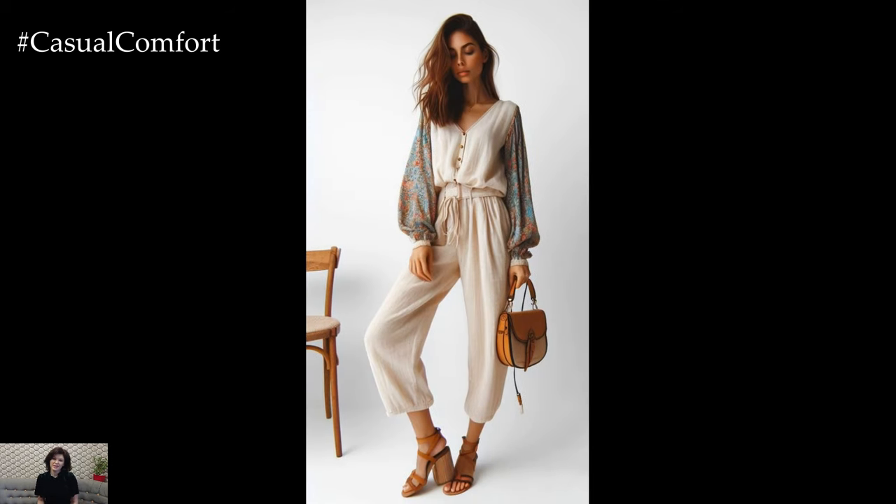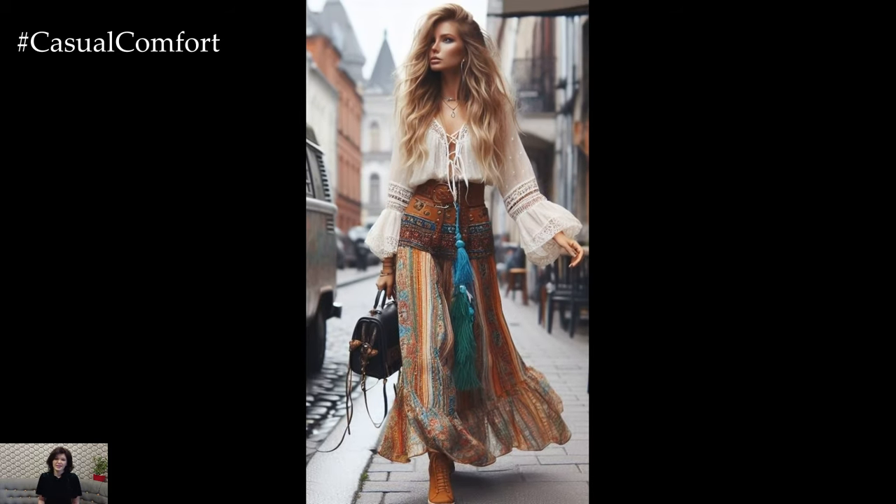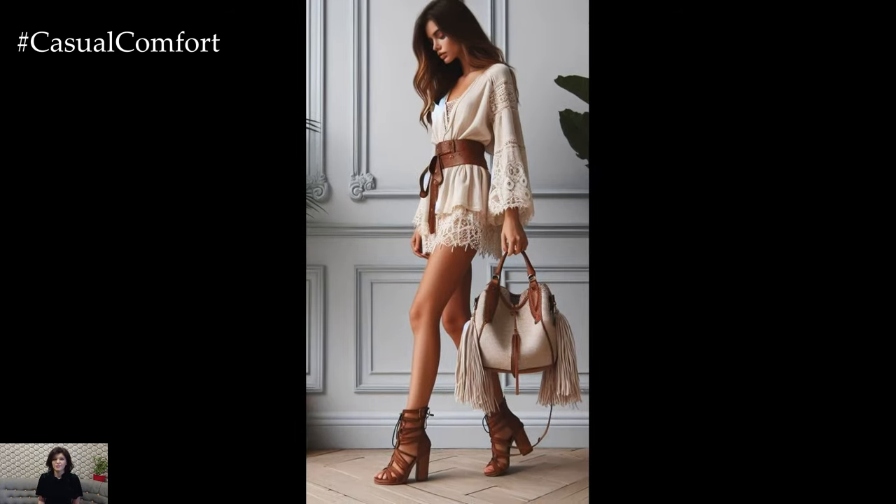Earthy tones such as terracotta, ochre, and sage infuse outfits with a sense of warmth and vitality, while layered accessories and artisanal accents add an element of personal expression to each ensemble.